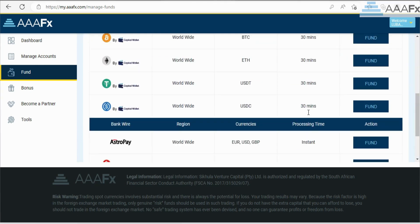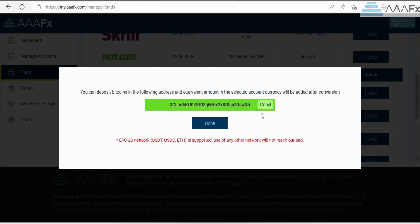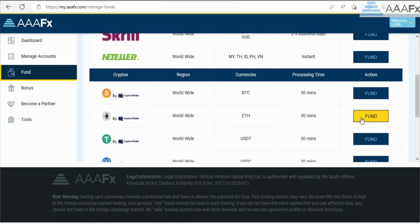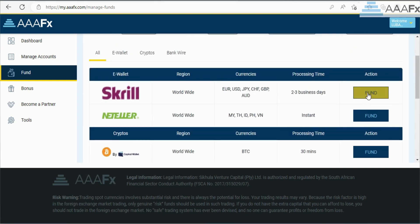After that, boom — you have created your account. Now what is left is funding. You go to the tab that says 'Funding' on the left side of your screen and choose your deposit method. There are a lot of options — you've got EFT, Bitcoin, and card. I personally chose the Bitcoin option.